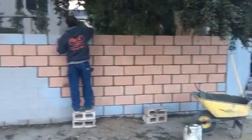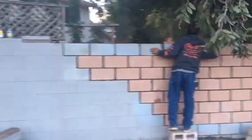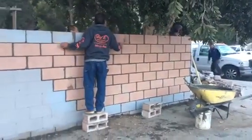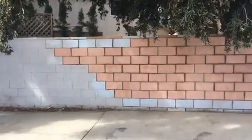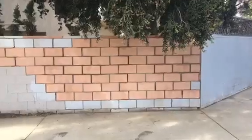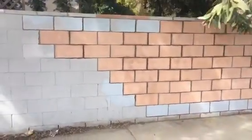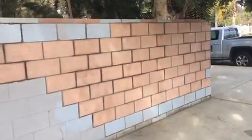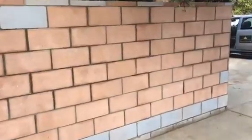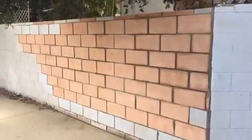Coming out really nice. Completion of the project — this is what it looks like. We did utilize some of the same blocks per the homeowner's request. All angles, nicely done, fixed and good to go. Here's another angle from the opposite side.